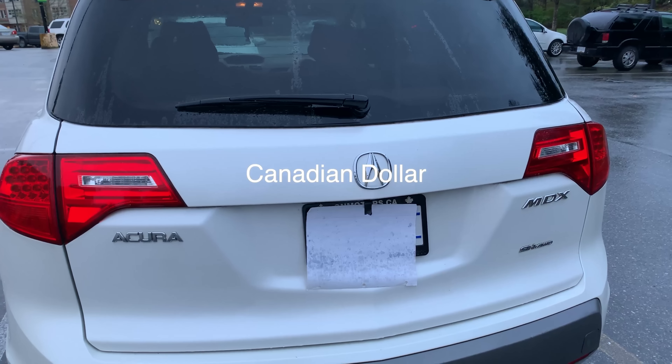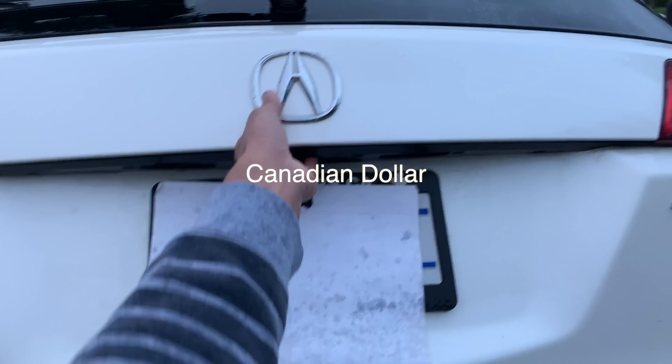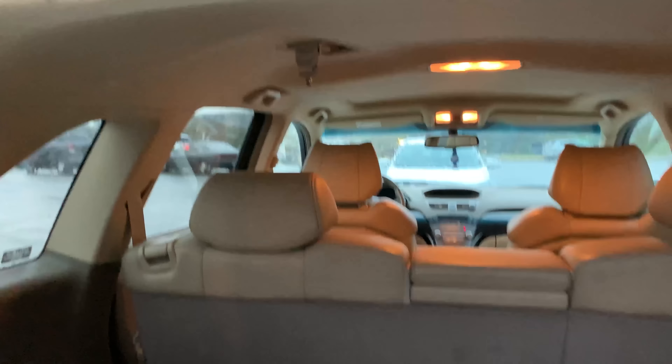You can buy these MDXs for under $15,000, which I think is a steal considering the excellent reliability, the great build quality, and strong engine. I hope you guys enjoyed this video.